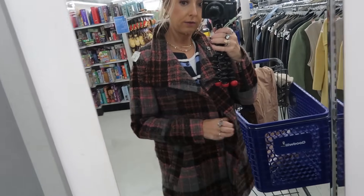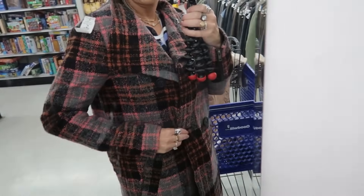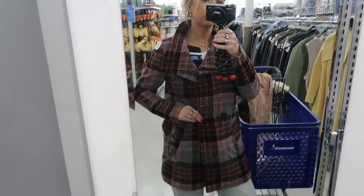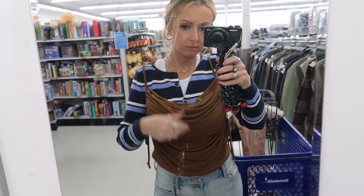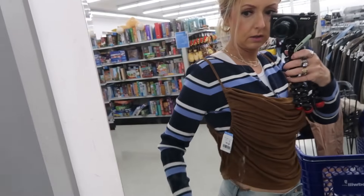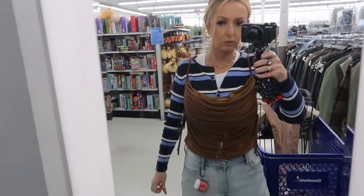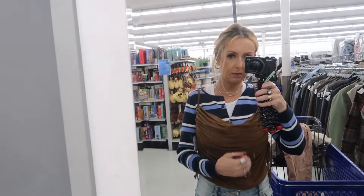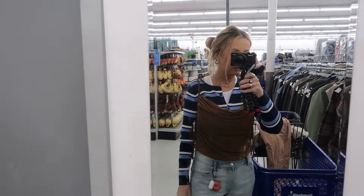I found this plaid Forever 21 coat. I really like the colors in the plaid and honestly the fit is pretty nice too. The last thing on earth I need is another coat - I literally don't have any more room for coats, but I really do like this. I also found this Melrose Place item that scrunches on the side and is kind of wrinkly - I think it's pretty cute, but I'm not going to be wearing it for quite a while and I don't know what kind of bra to wear with it, so I'm going to say no.